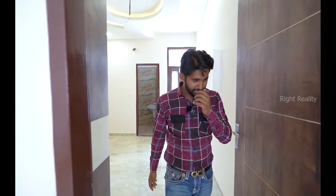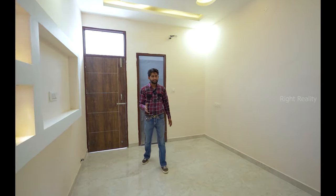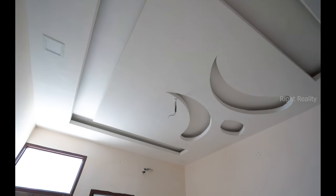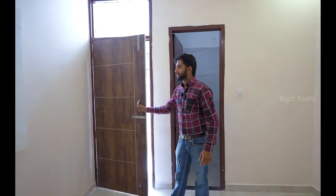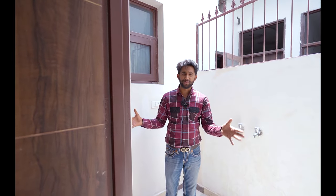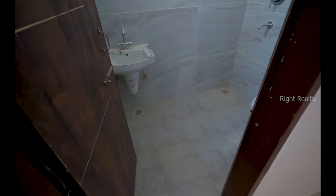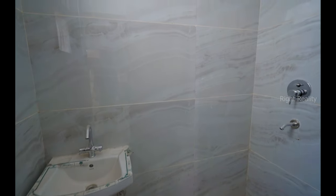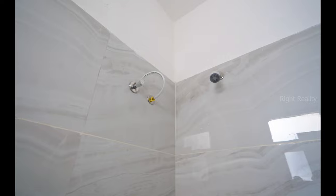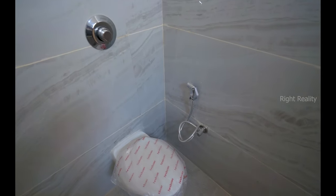Now let's go to the second bedroom. It is also 10x14, with a different down ceiling design. There is an attached washroom with a gate leading to the washing area. The attached washrooms have wall-hanging seats and Hindware fittings with light-colored tiles — a very good concept, as the washroom is a main feature.